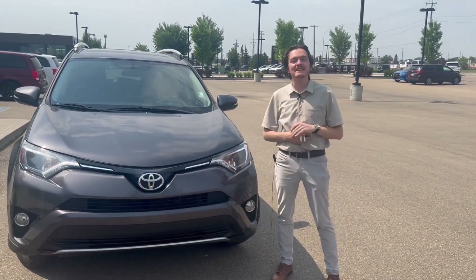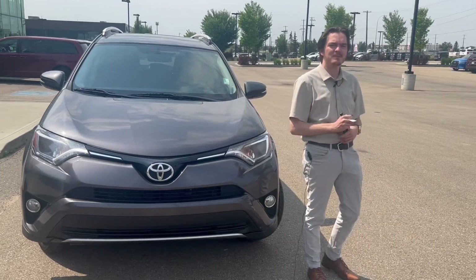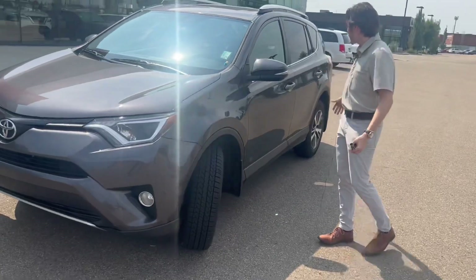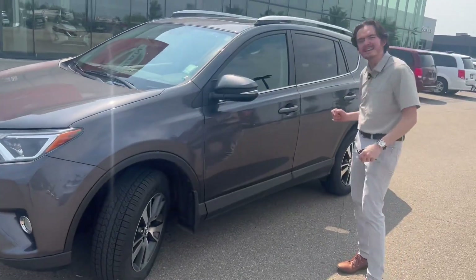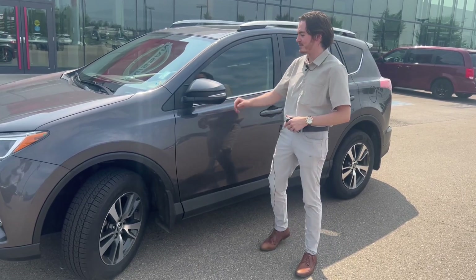This of course is a 2016 RAV4 and I'd like to give you a quick walk around and show you inside. It has the nice redesigned sportier front grille and alloy wheels from factory. Coming around to the side of the vehicle you can see the paint is in immaculate condition. The detailers will of course give it a once over before you receive delivery of the vehicle.